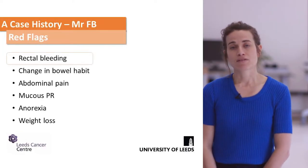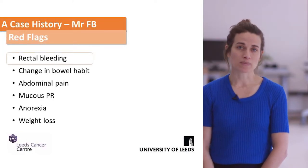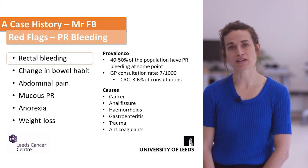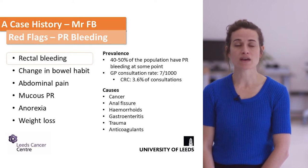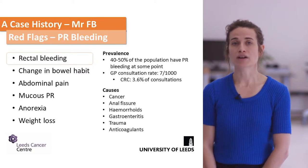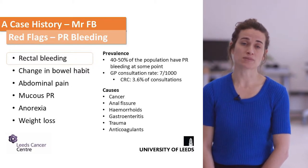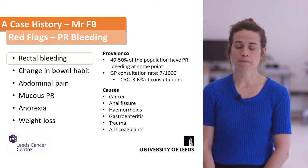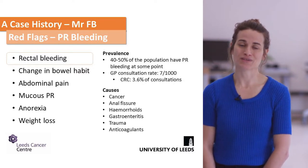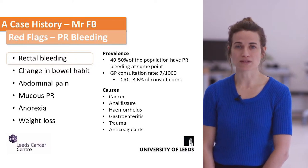A really common symptom patients might present with is rectal bleeding. Around 50% of the population will have rectal bleeding at some point — it's quite common for patients to discuss with their GPs — and only a small proportion will actually be diagnosed with rectal cancer. Other causes of PR bleeding are listed for you to consider in your differential diagnoses.